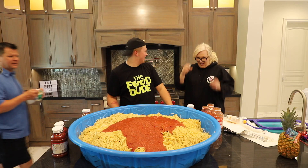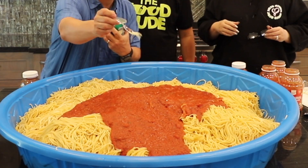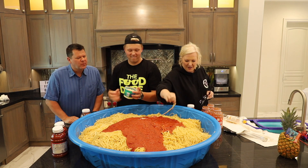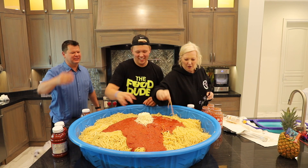It needs a little bit of parmesan. There you go. This family likes it cheesy — we like it cheesy in here. He said we got a problem with that? I don't have a fork. Now that looks like pasta.